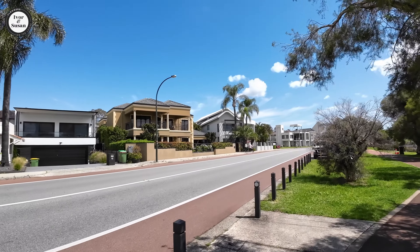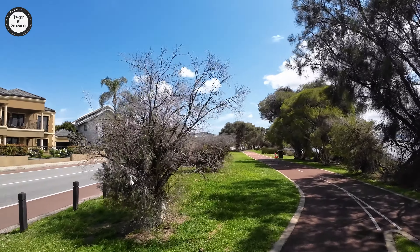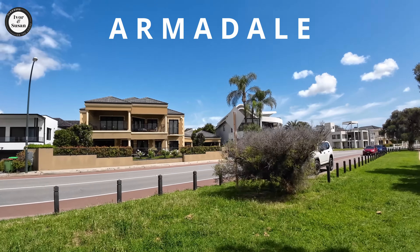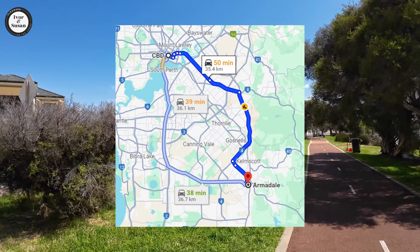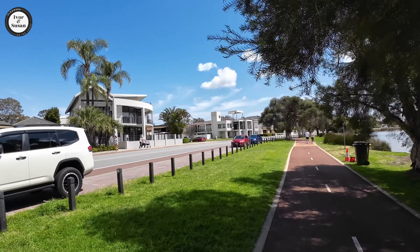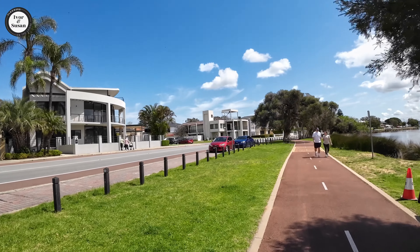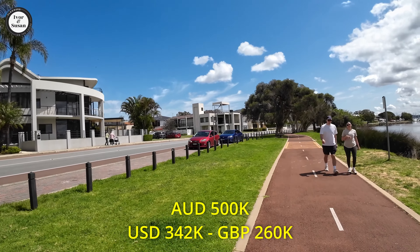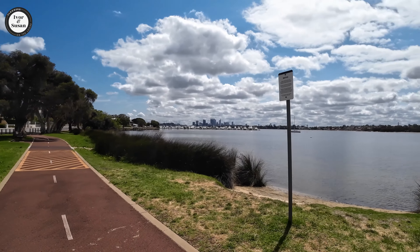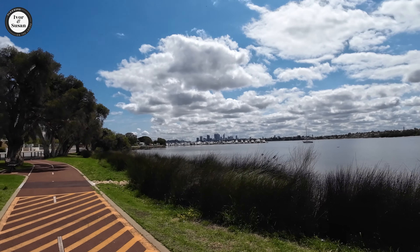We've got the top three suburbs in Perth for house price growth. The first one is Armidale, 35.4 kilometres from the Perth CBD. Number of houses sold in the last 12 months: 356. The median house price is $500,000 Australian dollars, and the change in median price over the last 12 months has shot up 42.9%.